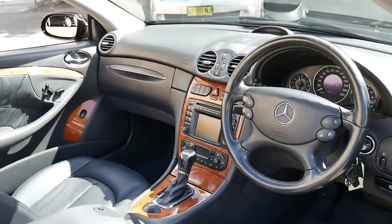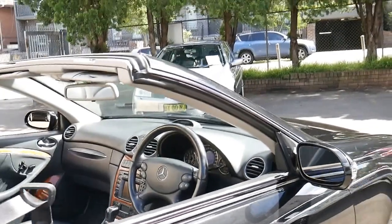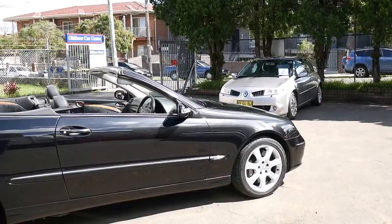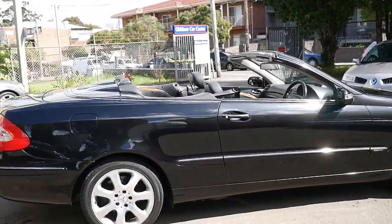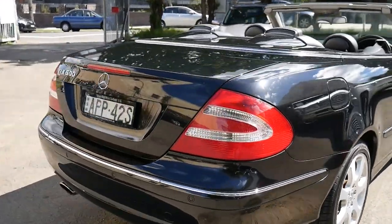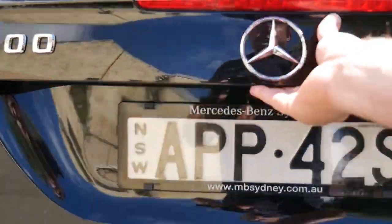It's done 141,000 kilometres, it's got two remote keys, and it drives beautifully — I've driven it, it's absolutely stunning. It's got a very good service history, which I'll show you in a moment. Looks like it's got the original plates from new: APP 42S.